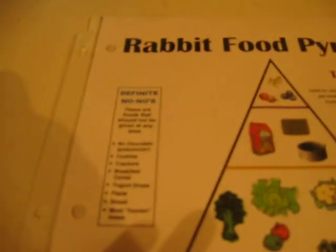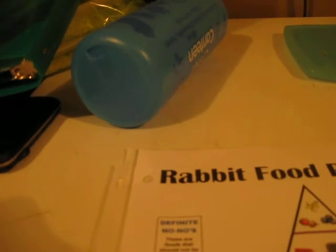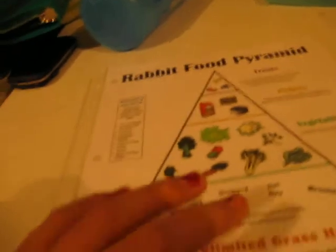On the rabbit food pyramid, they also have definite no-no's — foods that should not be given at any time. No chocolate, it's poisonous. Cookies, crackers, breakfast cereal, yogurt drops, pasta, bread, and most human treats should never be given to them.